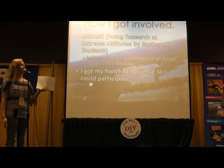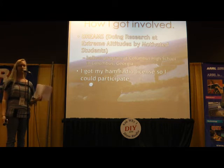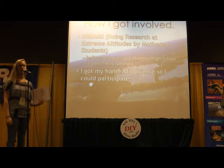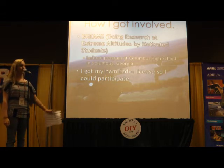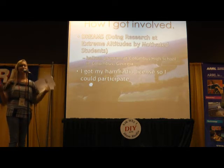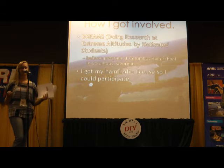I first got involved with a research group at my school called DREAMS, which stands for Doing Research at Extreme Altitudes by Motivated Students. This is in Columbus, Georgia, at Columbus High School. I got my ham radio license so that I could become a part of this group, and I've since become more involved in other aspects of ham radio as well.